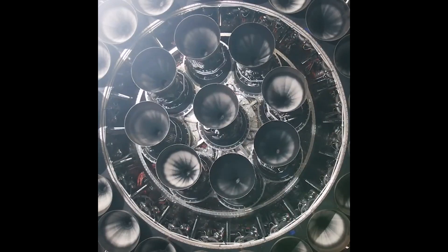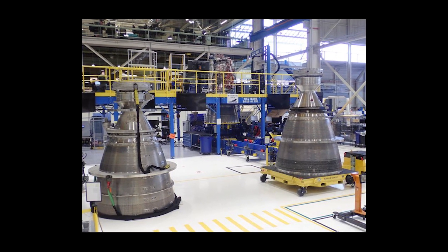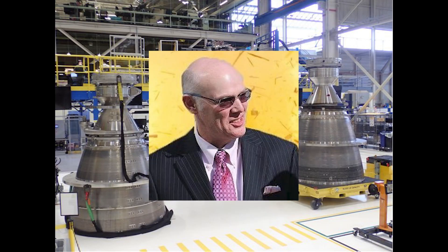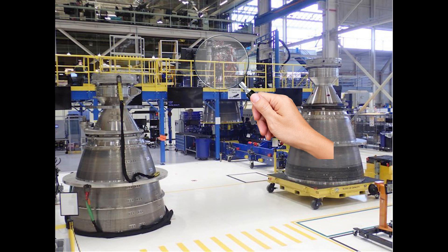If you happen to be fascinated by rocket engines and their beauty, I have a treat for you. Look at this! Blue Origin's BE-4 engines seem to be finally getting ready for delivery, as we can see in this picture posted by none other than Tori Bruno himself. On this picture we can see that two of them are waiting to go to the Builds 10, while a third one has already received much of its piping and wiring.